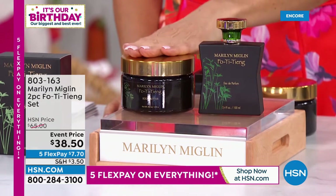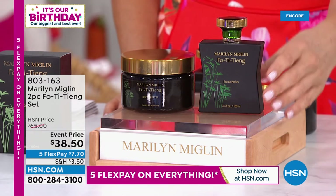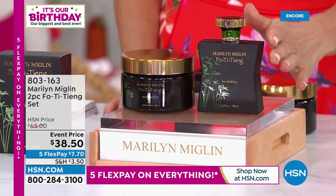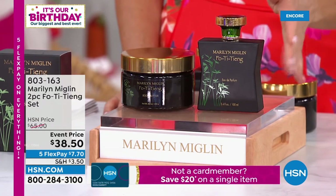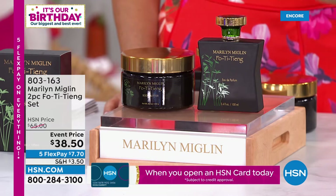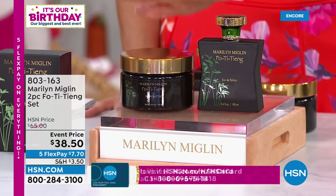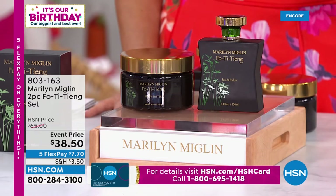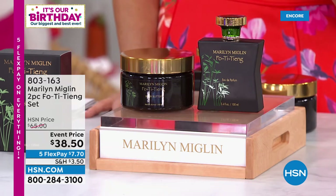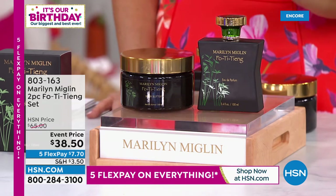The 3.4 fluid ounce eau de parfum — about double the size, a mega-size true eau de parfum — is $65 at Marilyn Miglin's website. Also included is the 8-ounce body butter in that same beautiful fragrance that has been used in ancient teas and bath waters throughout the ages. It's very romantic, very tantalizing, very beautiful, sexy, powerful, and mesmerizing. Today it's on five flexible payments.